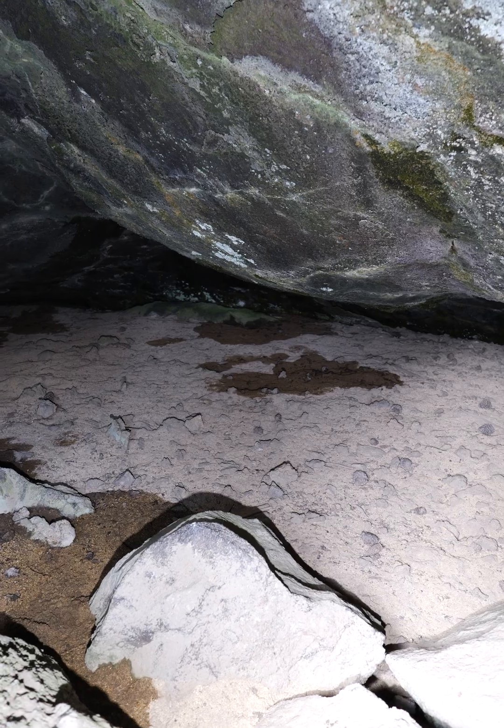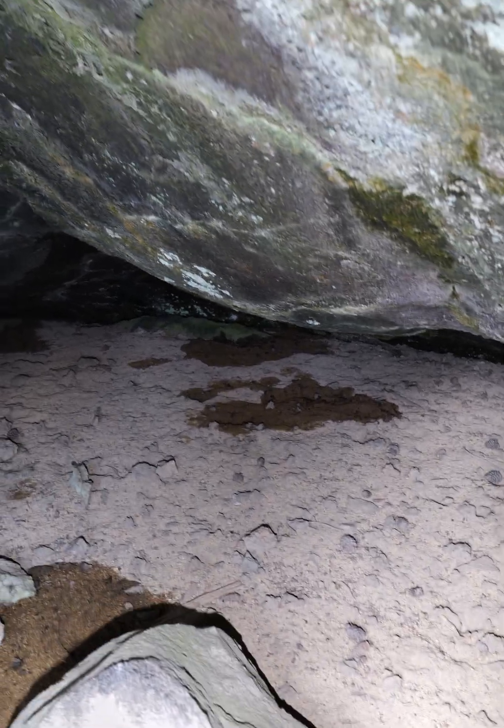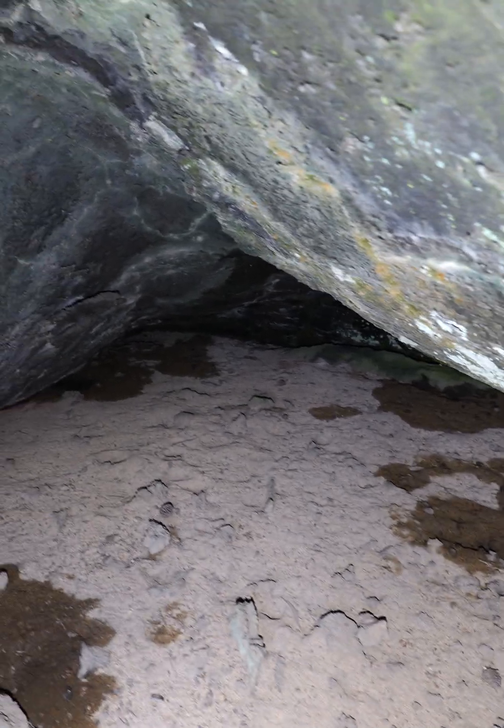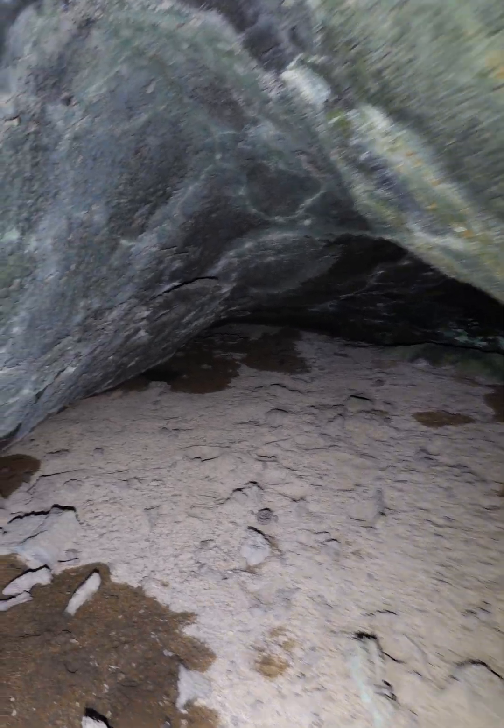Look at the floor — it's mostly soft sand with just a few rocks. The damp sand is dark and the dry sand is lighter. But look at this, I want to show you something cool.